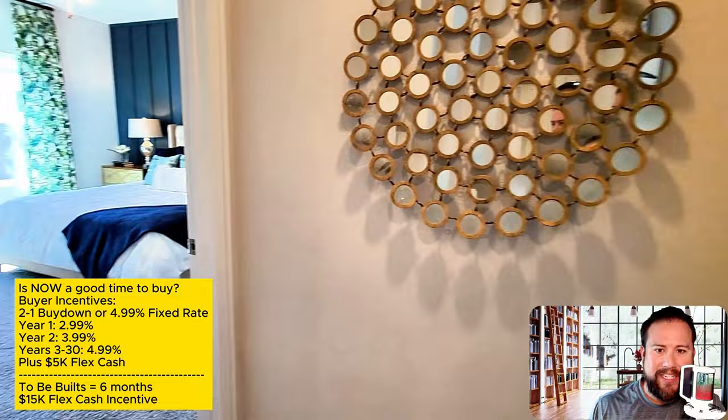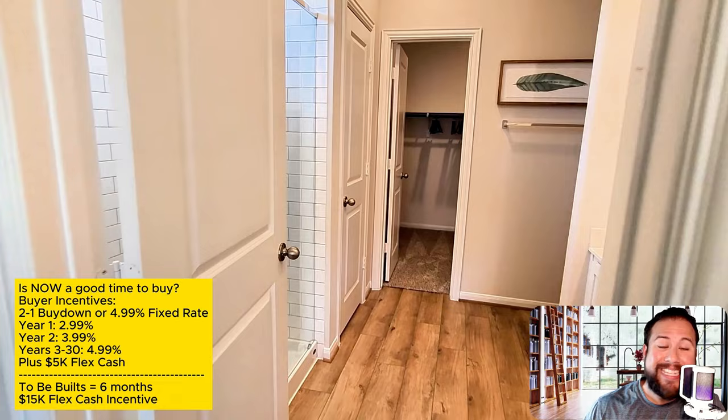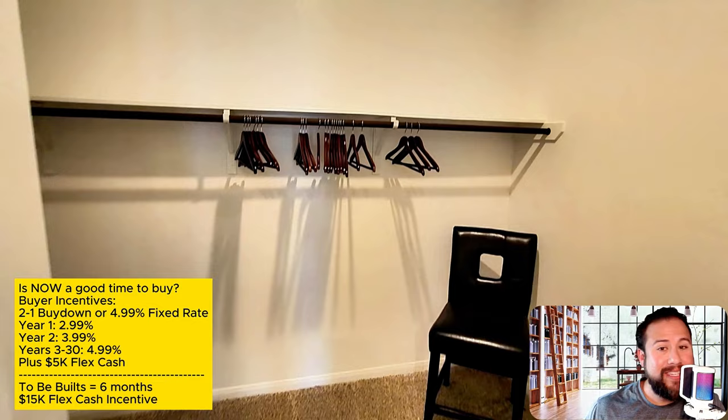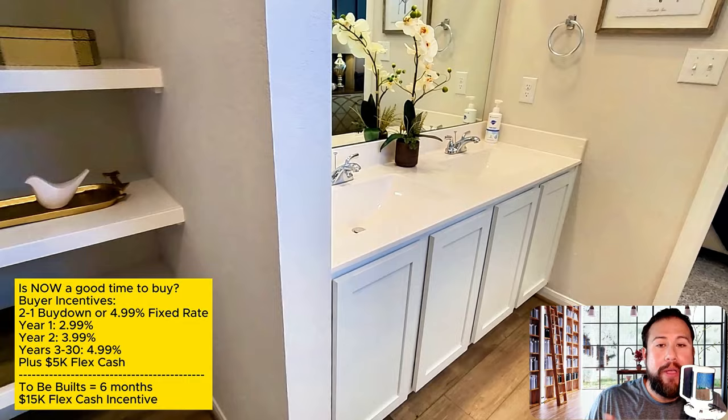Right now, because of all this new construction happening, there are incentives that the builders are offering to help you, the buyer, close with them. A lot of these incentives in the past were earmarked only for home upgrades, but now they're offering flexible cash — you could use it to help buy down the interest rate, help pay for closing costs, or maybe even upgrades too, depending on your situation.